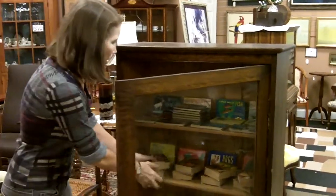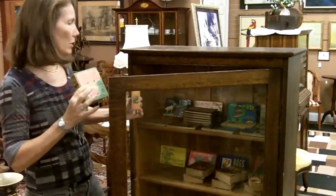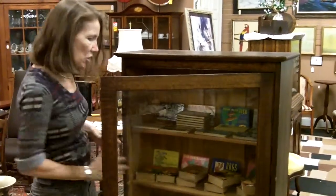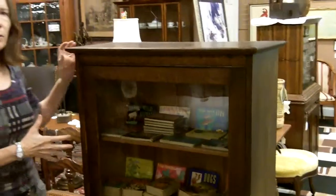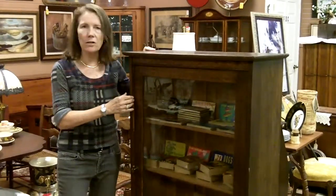Right now in it we have these — these are really cool too — these are the Big Little Books, and we have a whole collection of them from back in the 30s-ish era, all sorts of great titles. But you can put whatever is your specialty of collecting: old fishing reels, baseball memorabilia — anything from the 20s, 30s, or 40s would look really cool in this.